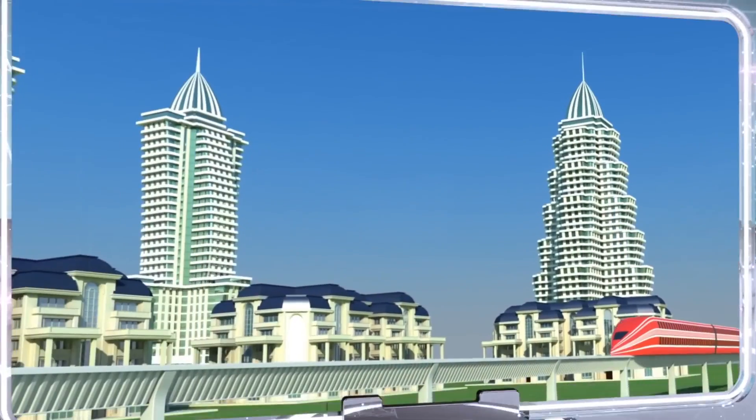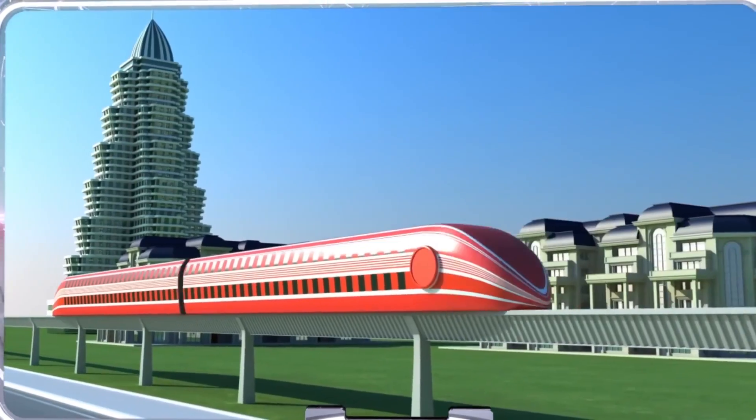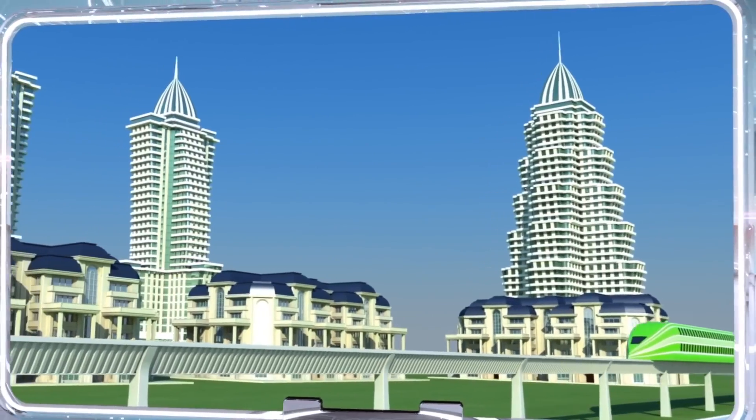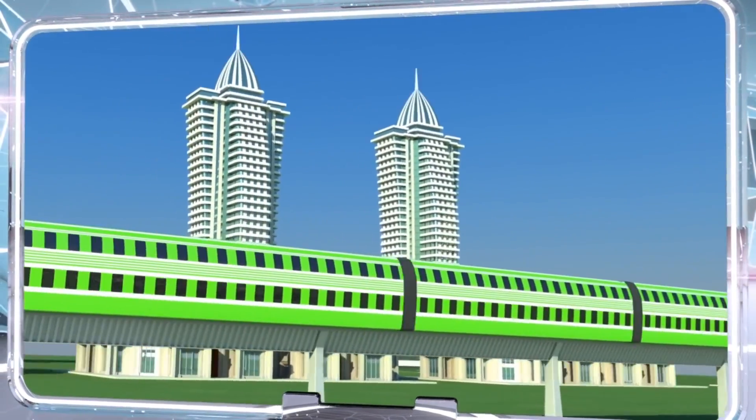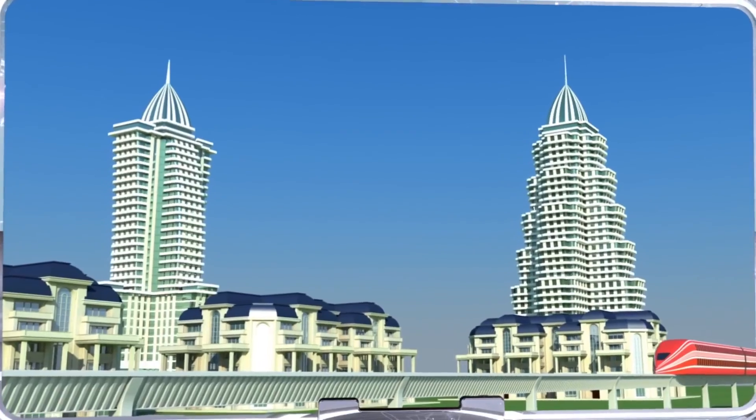Inexpensive, environmentally friendly, high-speed rail transportation has already become an inextricable part of life in highly developed countries. Our invention will not just increase quality of life, but also provide an impetus to the development of high-tech industry.